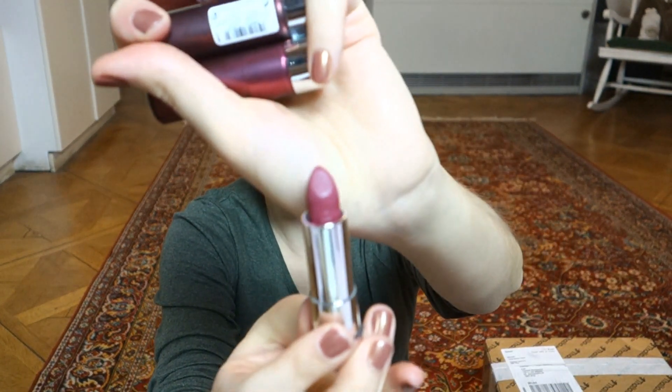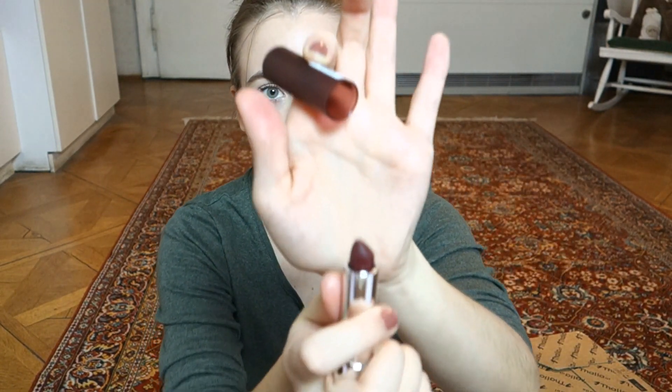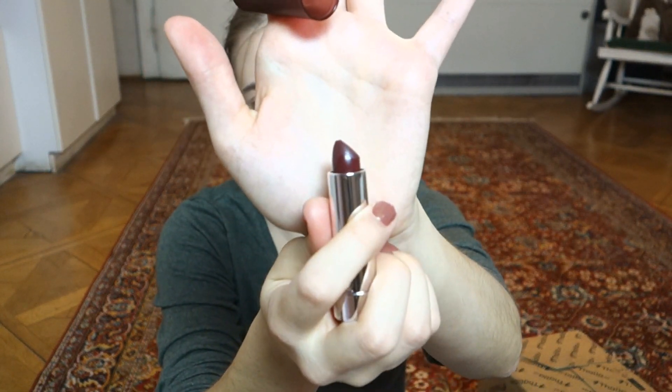Then I got three Essence Matte Matte Matte lipsticks. The one I was looking for was color 02, but they didn't have it - and they also didn't have it today, which is annoying because they had literally everything else. So last time I got 03, 08, and 07. This 03 is literally the one I'm wearing right now - I just realized I've been showing you my address this entire time! I'll have to put something over that. Then there's 07, which I wore in the other videos I filmed today, and 08 which is really dark - I don't even know what I'll wear that for, but we'll see.